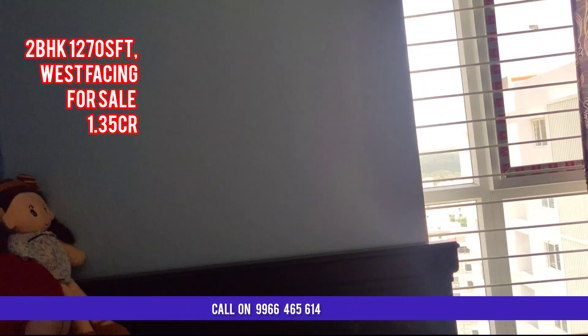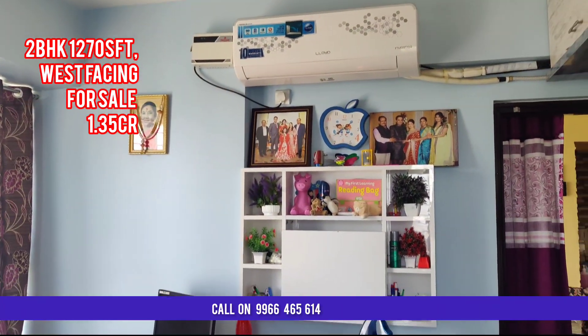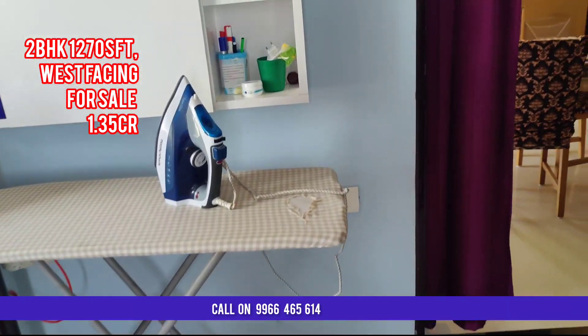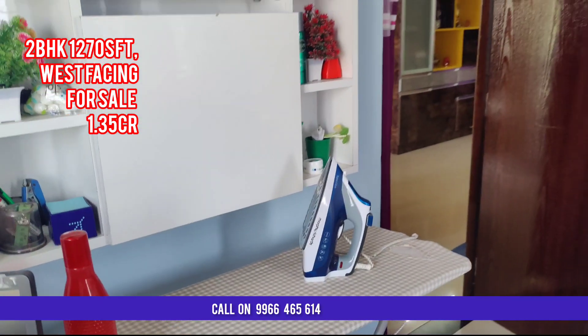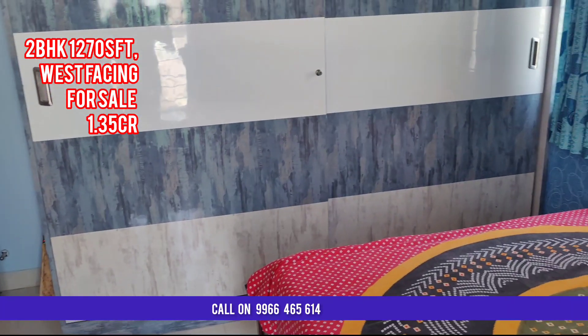This flat has an uninterrupted view from the flat towards the main entrance of Ramkyon Galaxy. It is on the top floor, which is the 14th floor. Ramkyon Galaxy is G plus 14 floors.